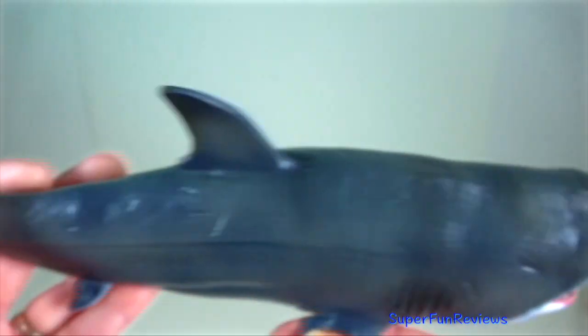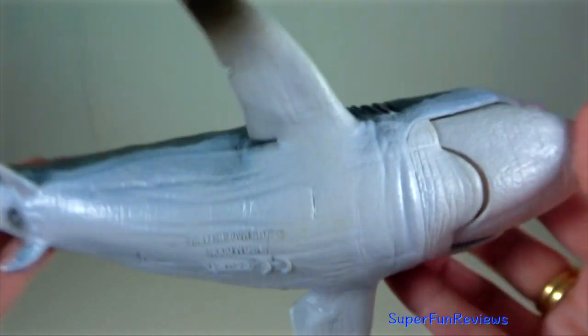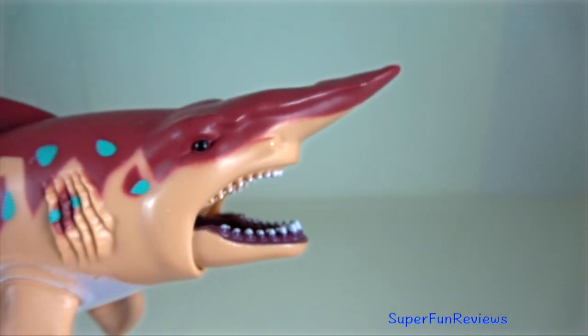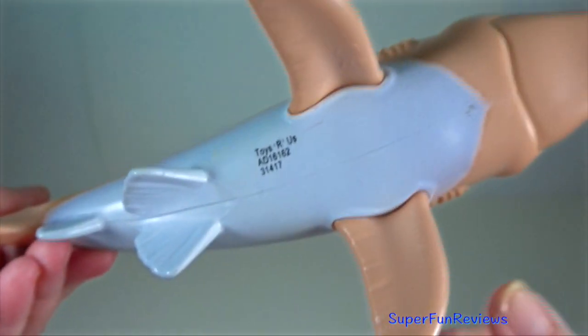Megalodon is a member of an extinct species of megatooth shark and is considered to be the largest shark as well as the largest fish that ever lived. Goblin shark — they are a solitary species like many other sharks.